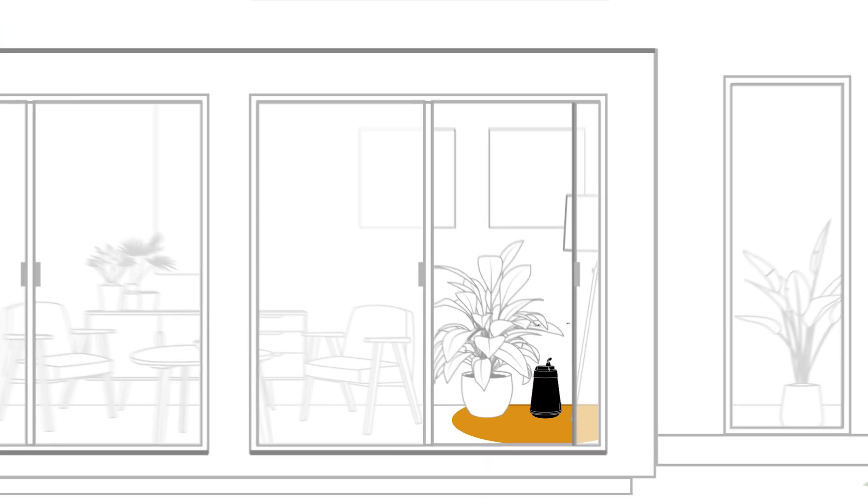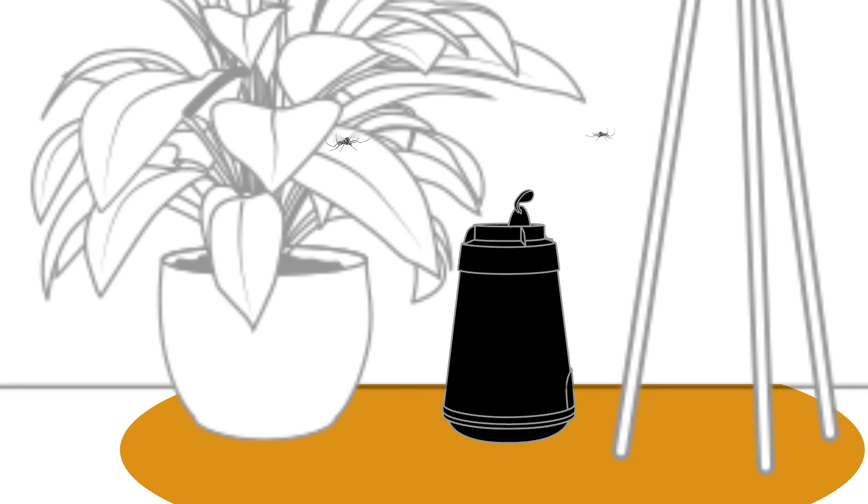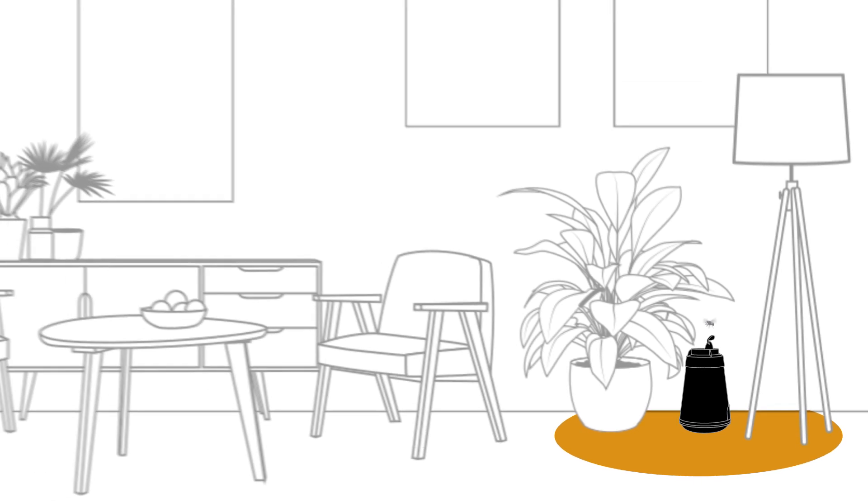The third team member makes sure you can also relax indoors. The elegant and discreet BG Home captures mosquitoes and other flying pests that entered your house.